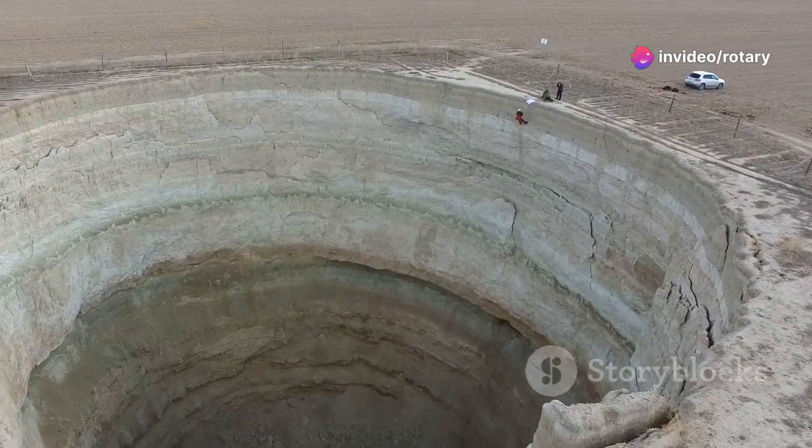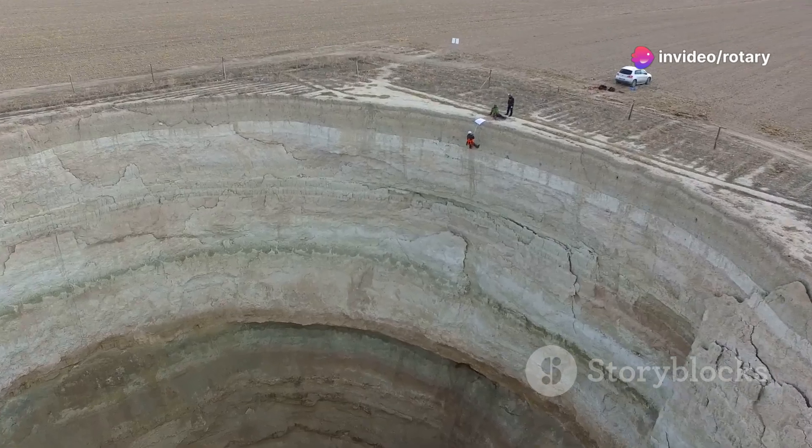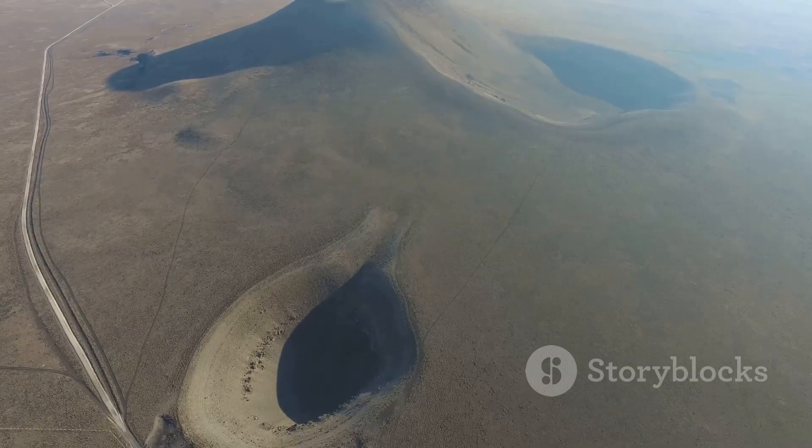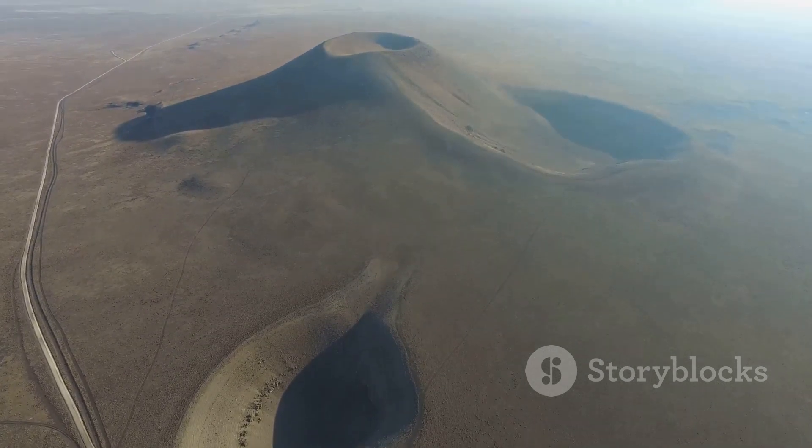Sinkholes can vary dramatically in size, from a few feet across to hundreds of feet wide and deep. They can appear suddenly, causing roads, homes, and even entire neighborhoods to crumble into the earth. Scary, right?